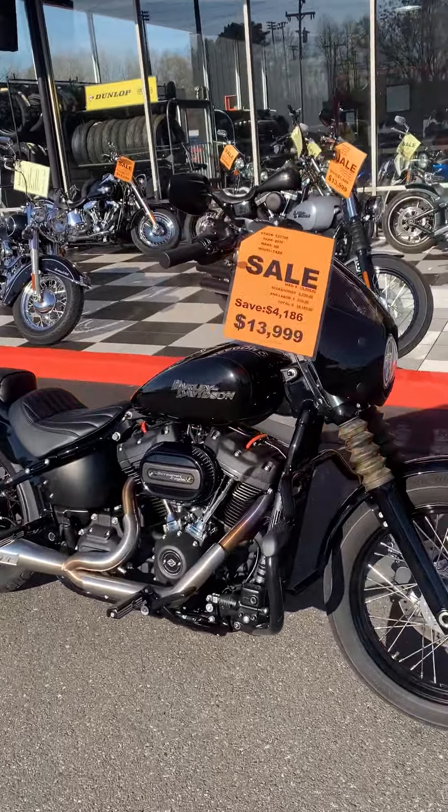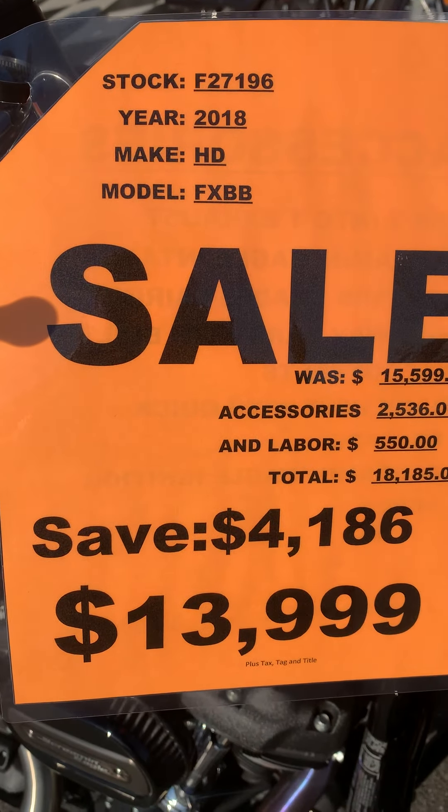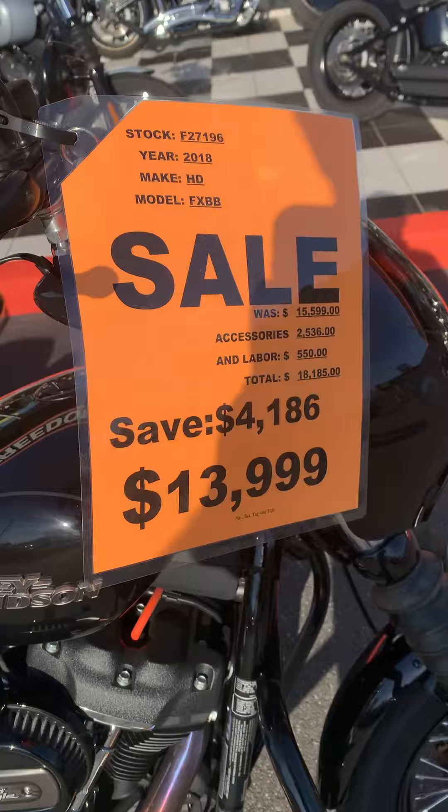Hey everybody, it's Louie. Freedom Cycles inventory update. We got a 2018 Street Bob FXBB for the low, low $13,999.